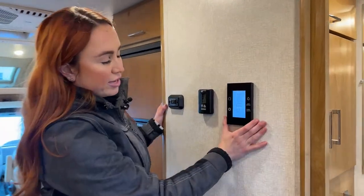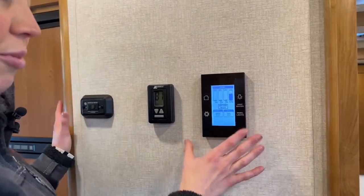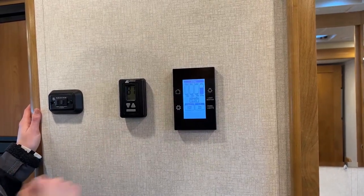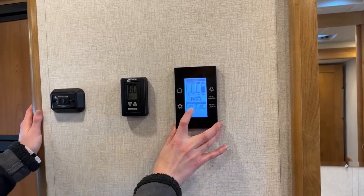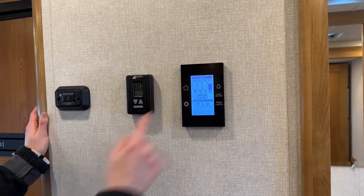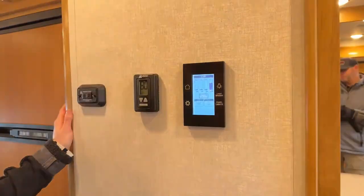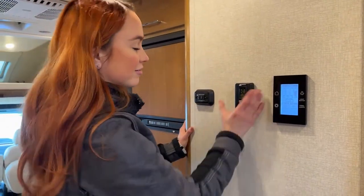There's also a control panel right here in the dining or bedroom area. All our tanks are drained — fresh, gray, and black — and we have 59% of that LPG. You can turn your water pump on from here, and also the tank heat, which is great during winter. And then there's the master light — just one push of a button and it turns all your lights off, so you don't have to scrounge around finding all the switches.